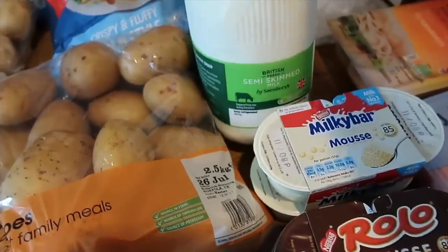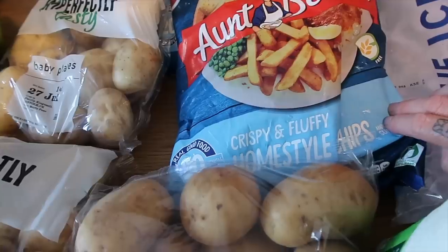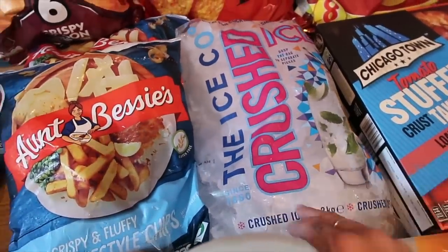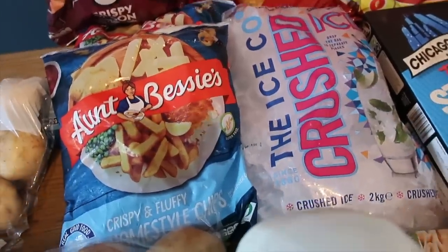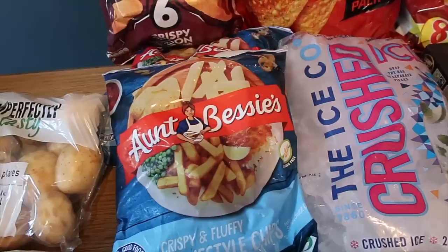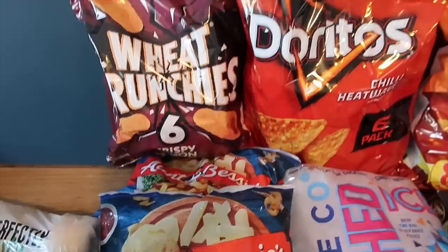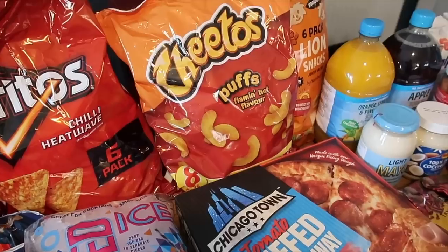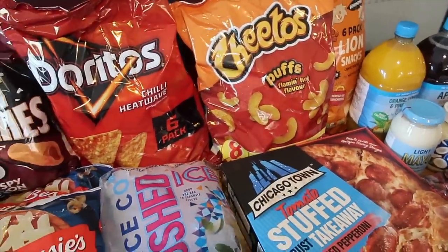Rollo mousse and Milky Bar mousse — you get four of those and they were also a pound. I got some semi-skimmed milk, two lots of Aunt Bessie's chips — these are 900 grams and were reduced to a pound a pack instead of one pound 75. I got a big thing of crushed ice because it's warm and we like ice in our drinks and we don't have any ice-making things. Crisps: I got some Wheat Crunchies, some Doritos, some Flaming Hot Cheeto Puffs, and some Lion snacks.